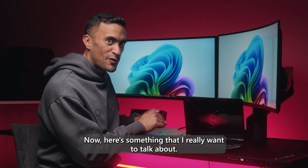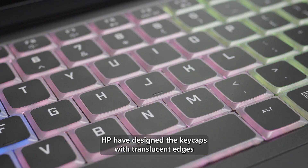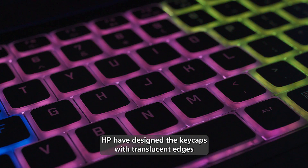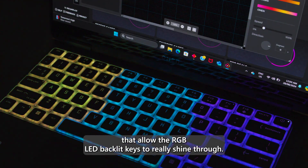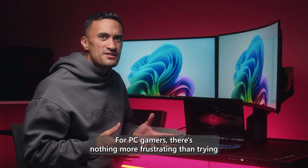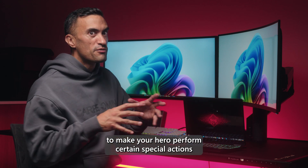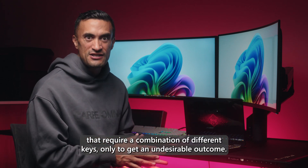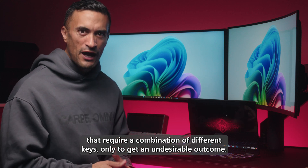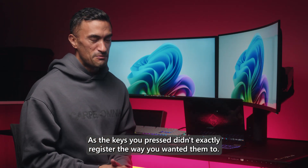Now here's something worth highlighting — have a look at those keys. HP have designed the key caps with translucent edges that allow the RGB LED backlit keys to really shine through. For PC gamers, there's nothing more frustrating than trying to make your hero perform certain special actions that require a combination of different keys, only to get an undesirable outcome as the keys you press didn't exactly register the way you wanted them to.